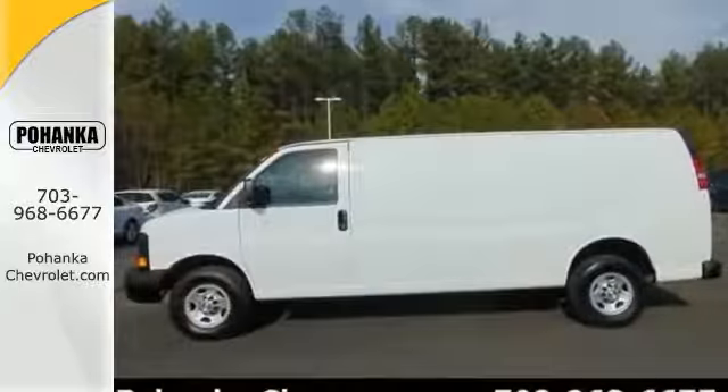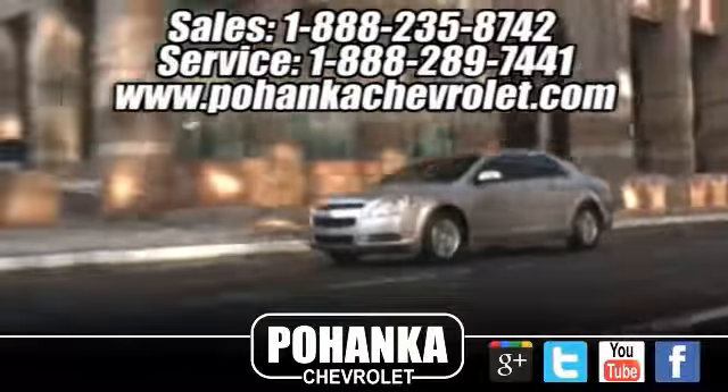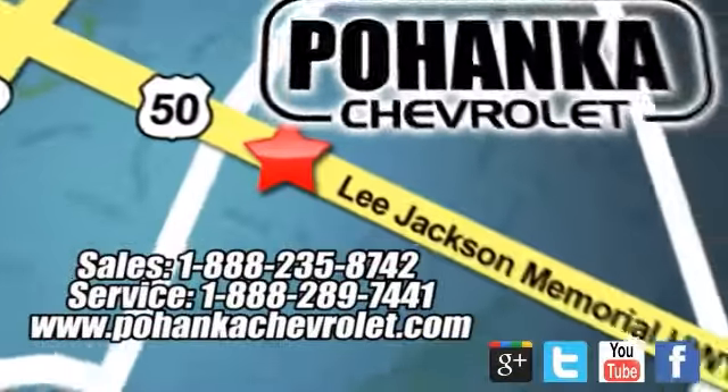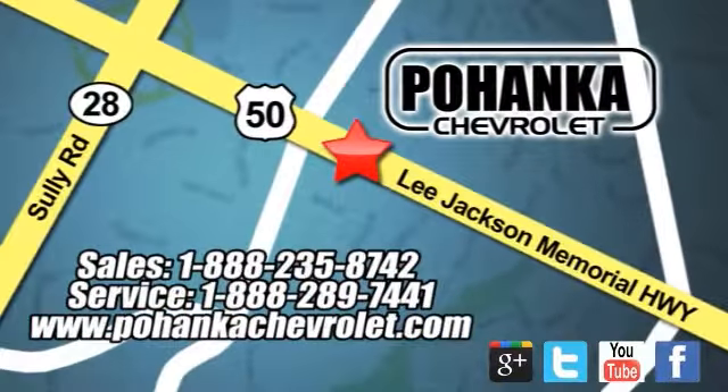Come see us today. Bohenka Chevrolet is a great place to buy a car. We're conveniently located at 13915 Lee Jackson Memorial Highway, Route 50 in Chantilly.